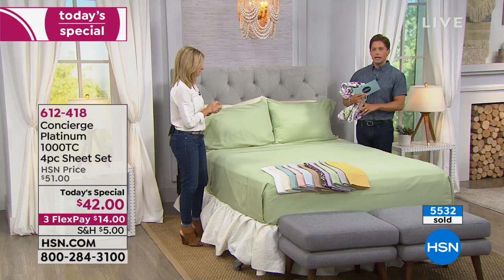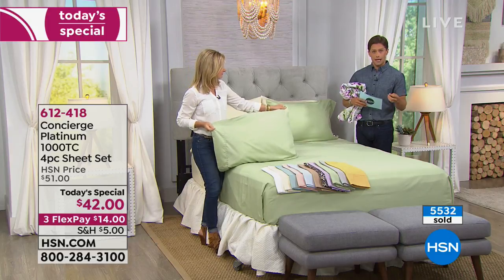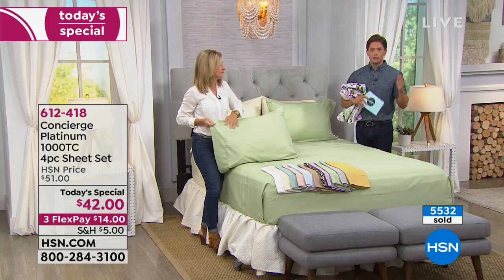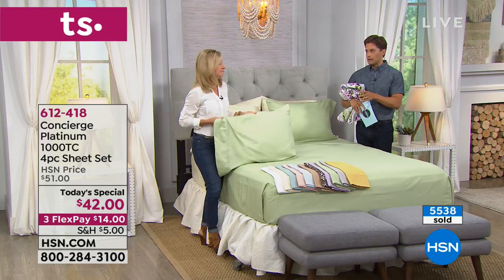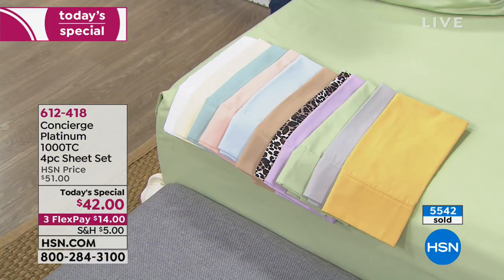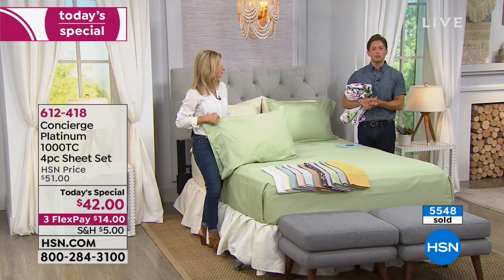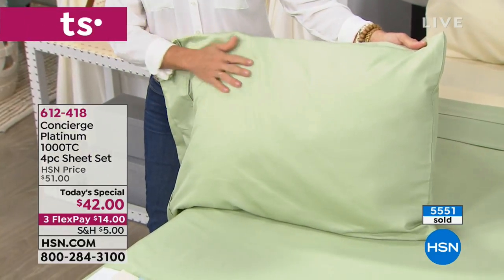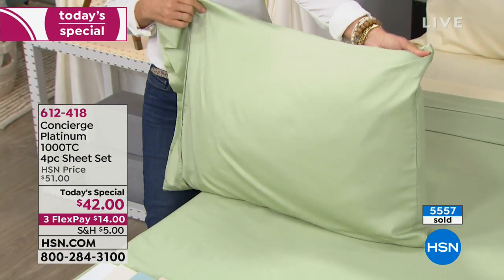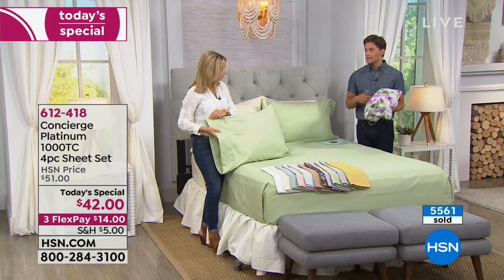No ironing, no wrinkling, no shrinking — colors stay true, so whatever color you select will stay that way. This is an opportunity to buy our most luxurious sheets at the best value we ever offer, with wonderful shipping promotions and flex pay to make it more affordable, and get your family stocked up for the holiday season. Join over 5,500 customers — get that second and third set or additional pillowcases — and you don't pay shipping on any of them.